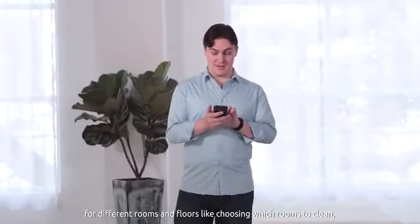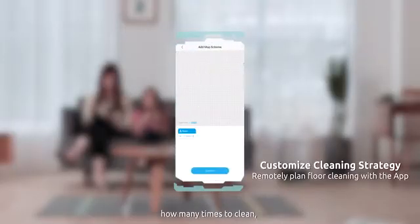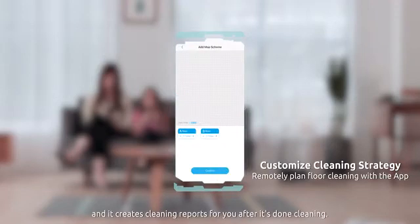You can even customize its cleaning strategy for different rooms and floors, like choosing which rooms to clean, in which order, how many times to clean, and the type of floor. It also creates cleaning reports for you after it's done cleaning.